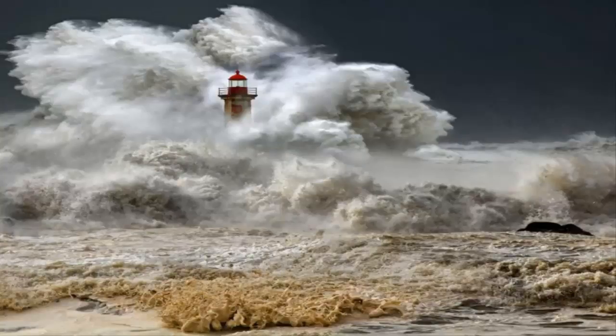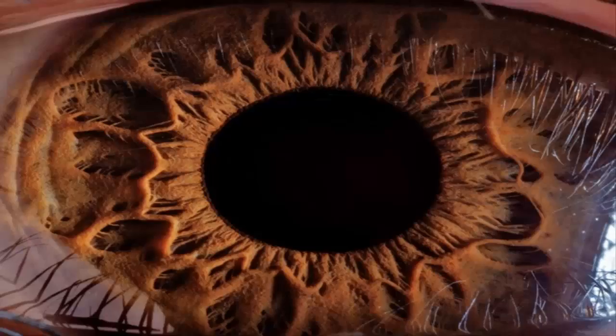A huge ocean storm captured in Porto, Portugal, January 2013. In another highly magnified view — the eye of a 16-year-old boy in Yerevan — the central black pool is the pupil, his lashes are reflected by the cornea, and his eyelids appear as pink rims at the top and bottom.